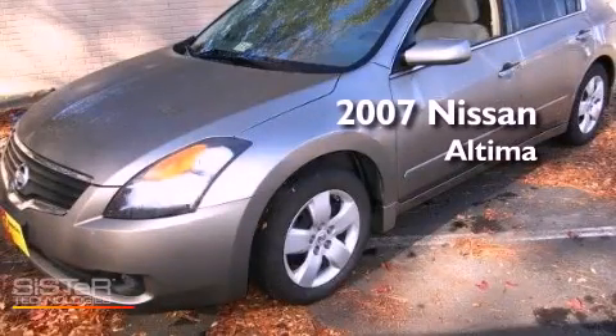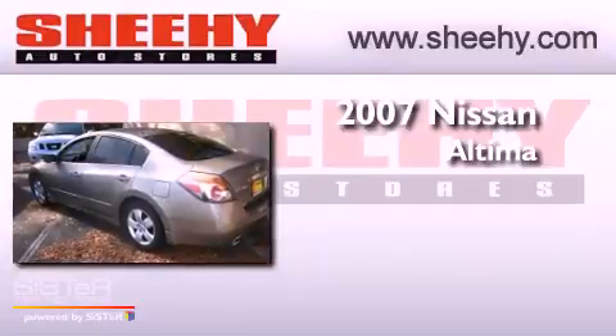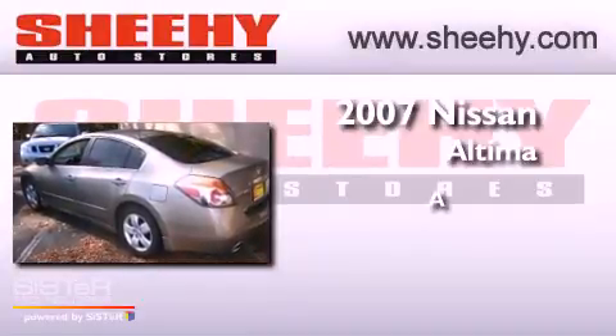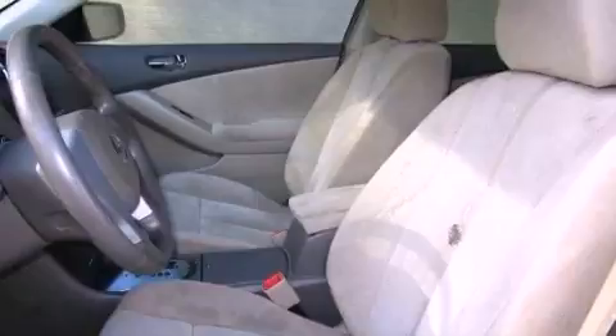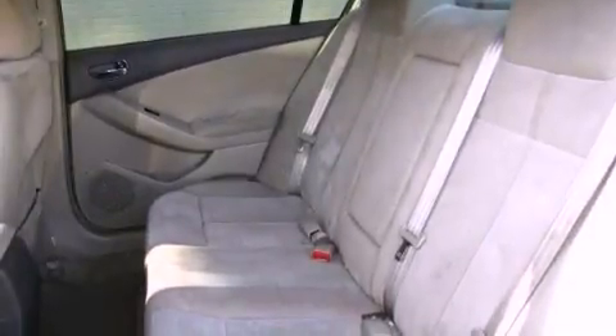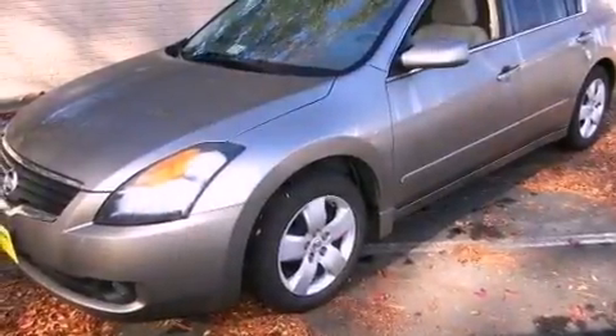This is a 2007 Nissan Altima. Features include a split folding rear seat, cruise control, a rear window defroster, a security system, a passenger side vanity mirror, and 12V power outlets.